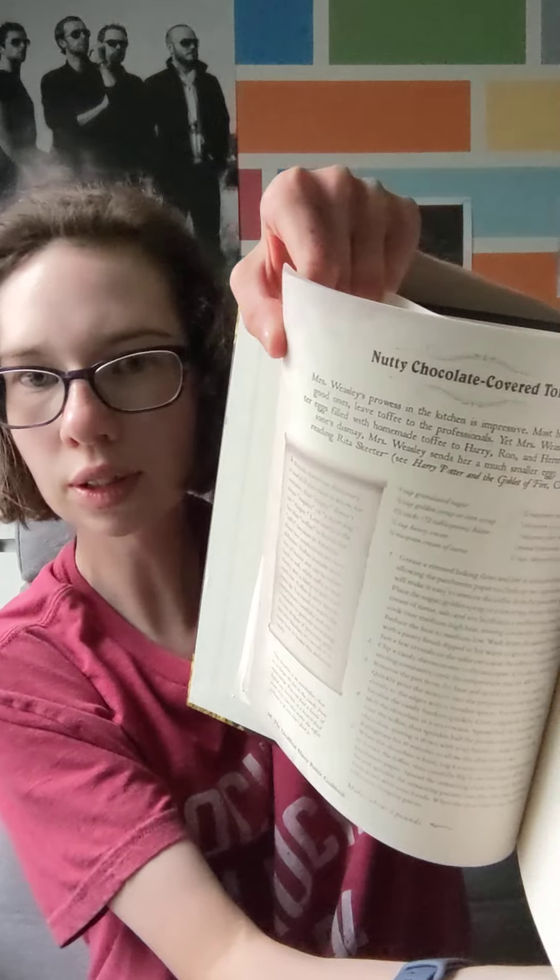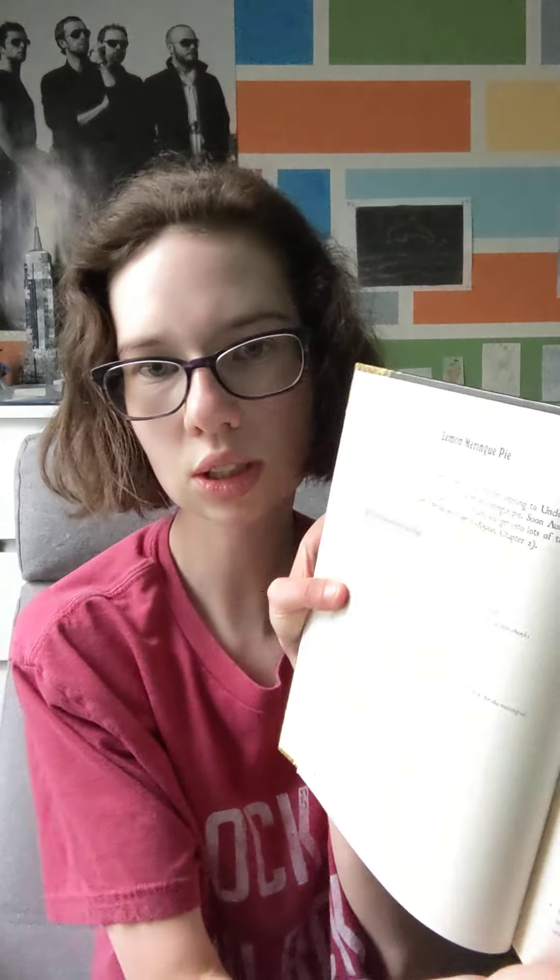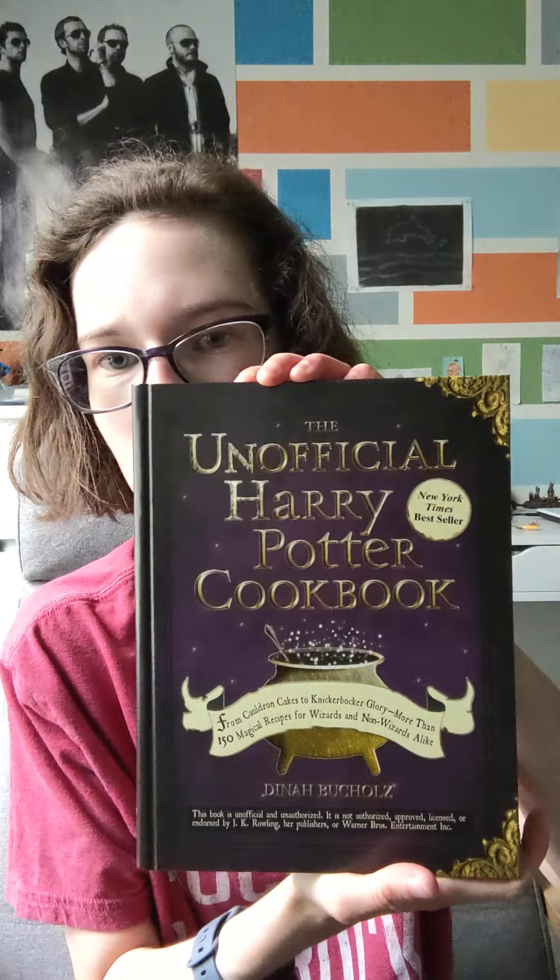This is what it looks like inside. I looked through it and it has so many pies — just different treats and snacks. I haven't officially cooked from this book yet, but I will. It really has cool recipes.